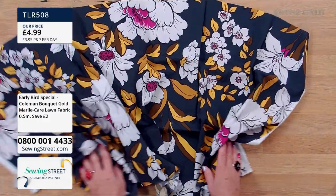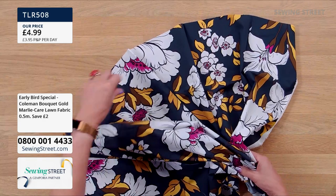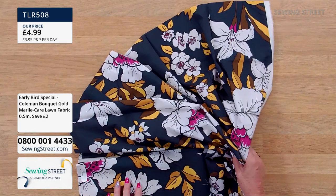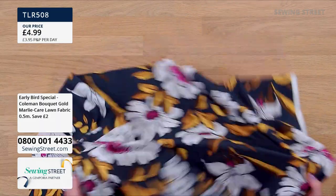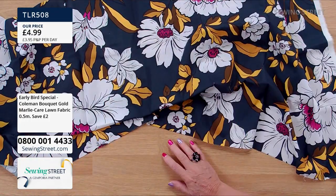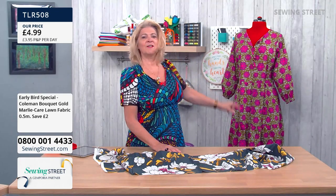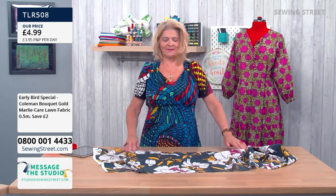Nice cotton lawn — it does fold and gather and pleat. I would make a dress out of this, of course. I'd probably make a long, flowing dress. I particularly like the one we have behind us — and that's the Frida dress. Fiona's going to talk to us about the Frida dress later on, and this fabric would be beautiful in that.